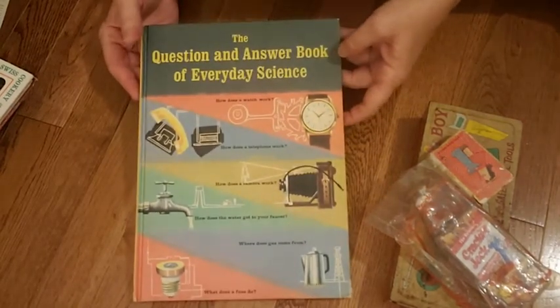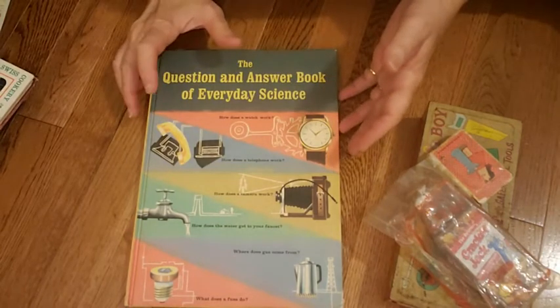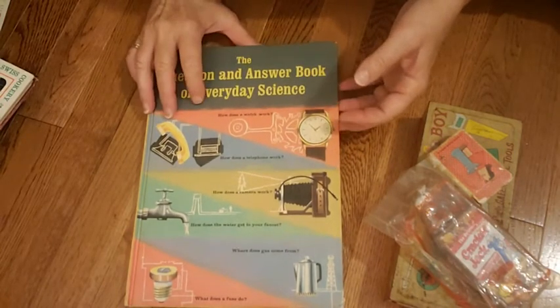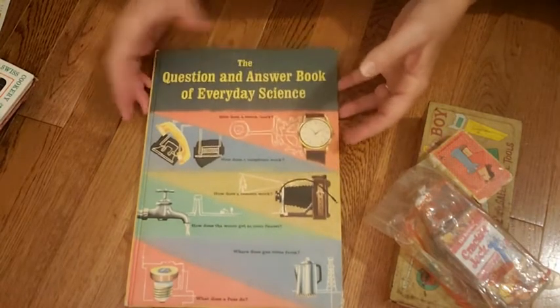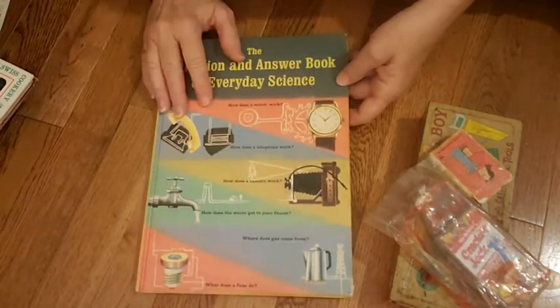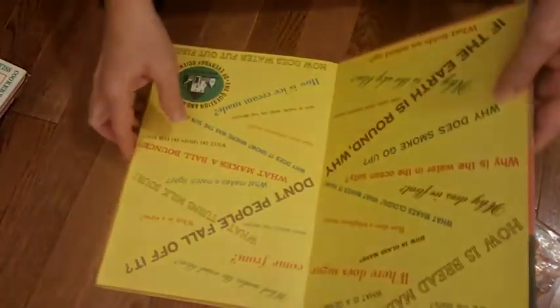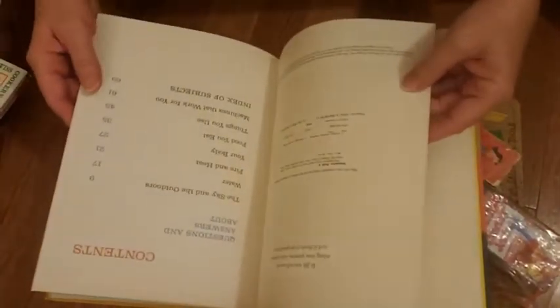This is a book I showed not too long ago. I was debating whether to make a journal out of it or put it in my Etsy. I really love this book — it's the 'Question and Answer Book of Everyday Science.' Look how cool the cover is. The pages are great for a junk journal too — pretty and colorful. I decided to part with it. It's from 1961.